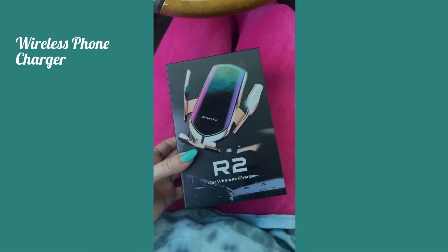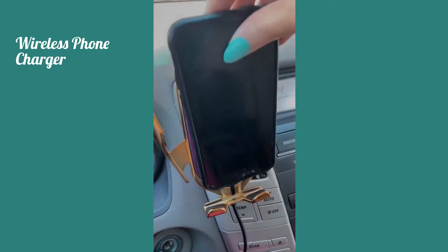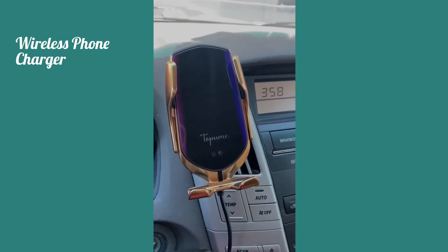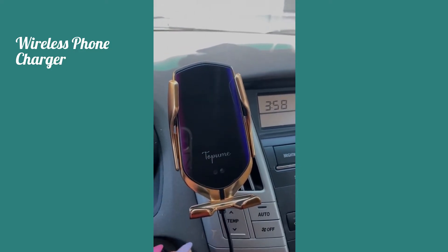I just got this really cool wireless charger for your car — I have to show you guys how it works. This might be my new favorite thing ever. I needed a car mount and a car charger for so long, so I love that it comes all together in one and you can get it off Amazon.